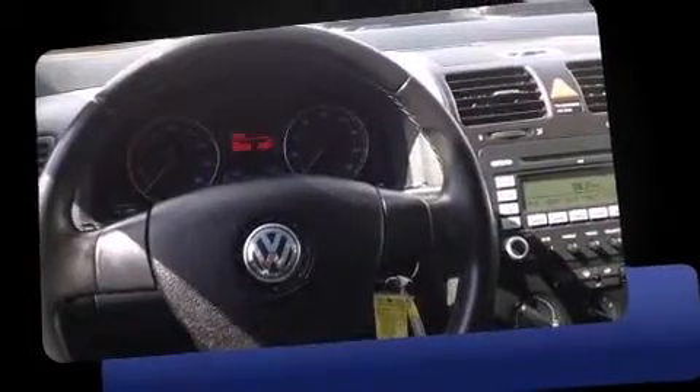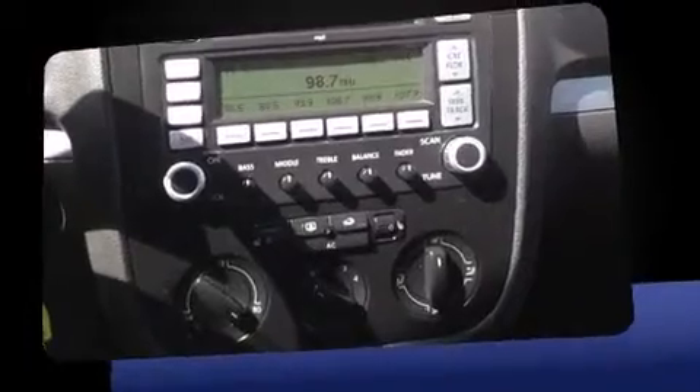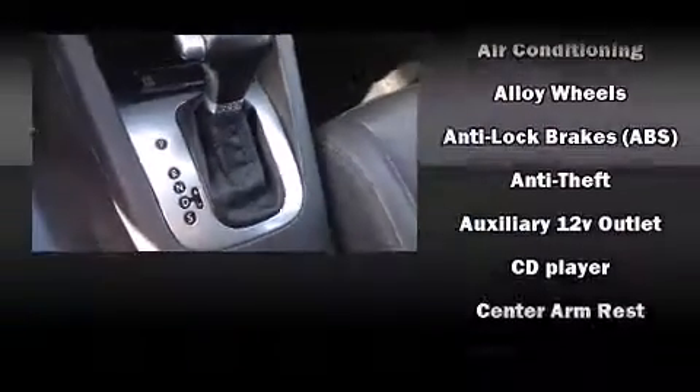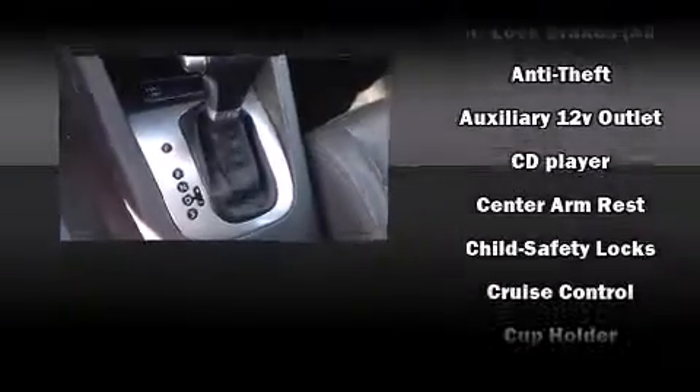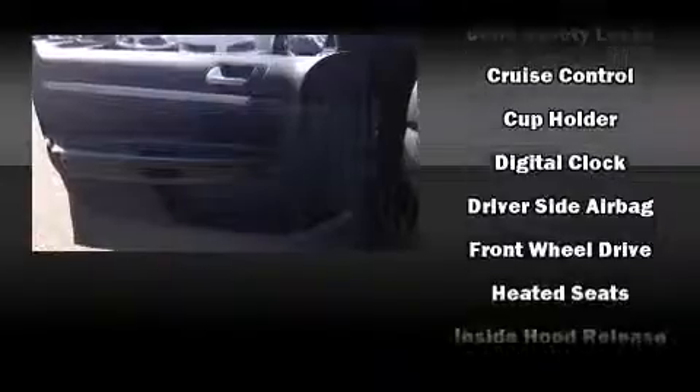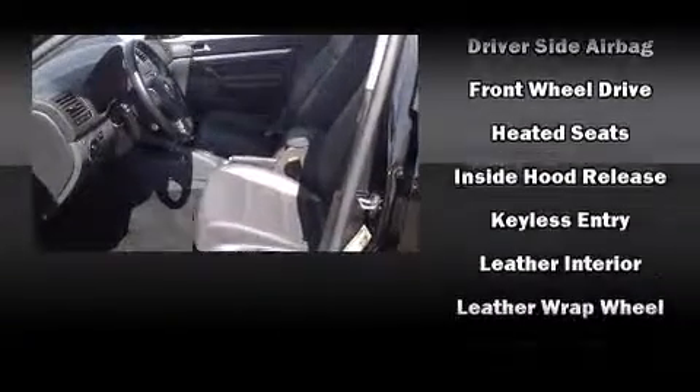The engine breathes better thanks to a turbocharger, improving both performance and economy. Comfort and convenience were prioritized within, evidenced by amenities such as one-touch window functionality, a leather steering wheel, heated seats, power moonroof, and much more.